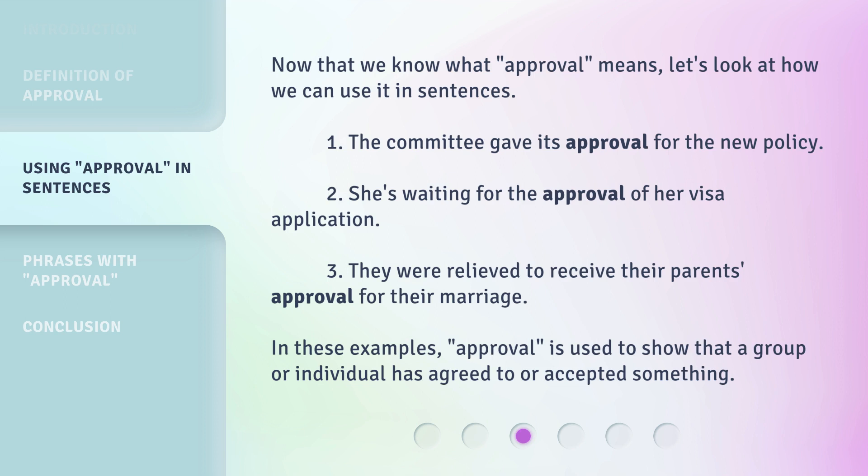Now that we know what 'approval' means, let's look at how we can use it in sentences. 1. The committee gave its approval for the new policy. 2. She's waiting for the approval of her visa application. 3. They were relieved to receive their parents' approval for their marriage. In these examples, approval is used to show that a group or individual has agreed to or accepted something.